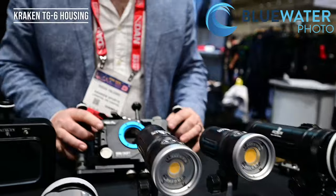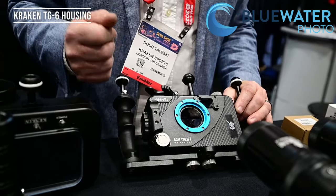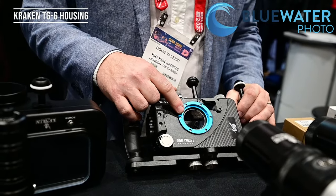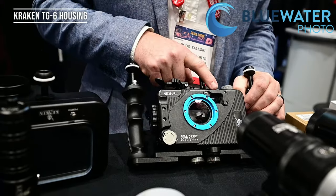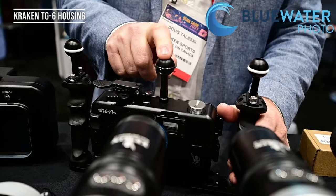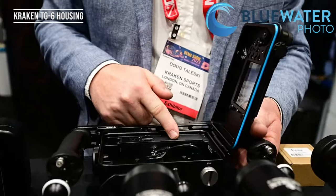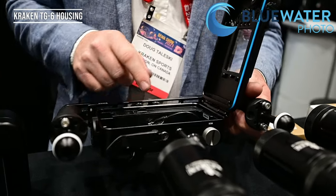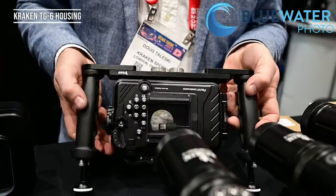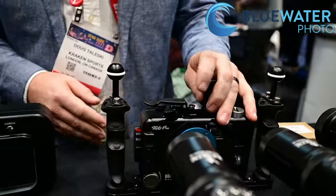We have our new TG6 and TG7 housing — it fits both models. It has a built-in vacuum system, so there's no manual pump; you just press a button and it vacuums itself. M52 thread on the front for wide-angle lenses, or you can use a step-up ring to go macro. It comes with a fiber optic cable and an M16 bulkhead to add accessories. It's powered by a lithium 18650 battery, which runs the vacuum pump and also charges your camera while it's in the housing. Standard tripod mounts on the bottom fit any tray.